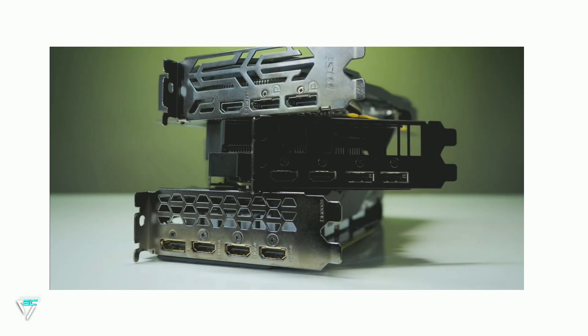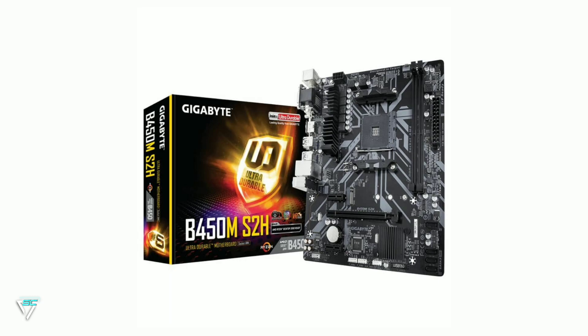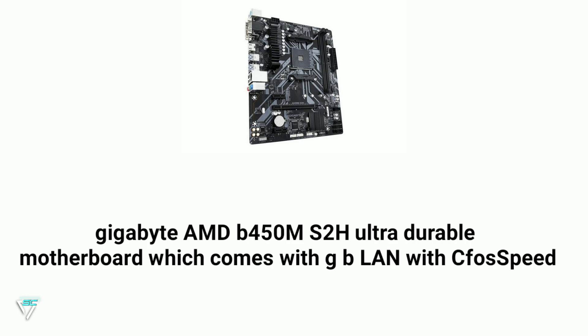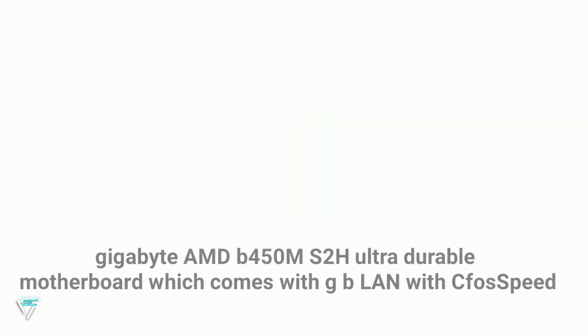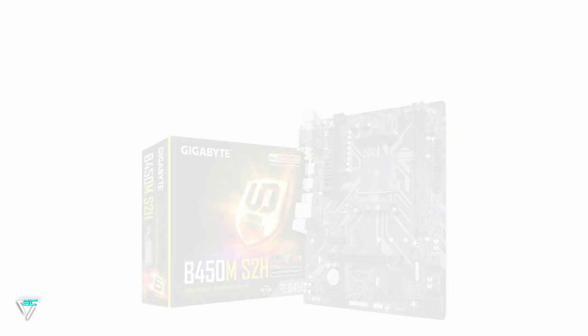For the motherboard I am going to use the Gigabyte AMD B450 S2H ultra durable motherboard, which comes with Gigabit LAN. It also supports M.2 SSD. You can easily get this motherboard on Amazon for $88.